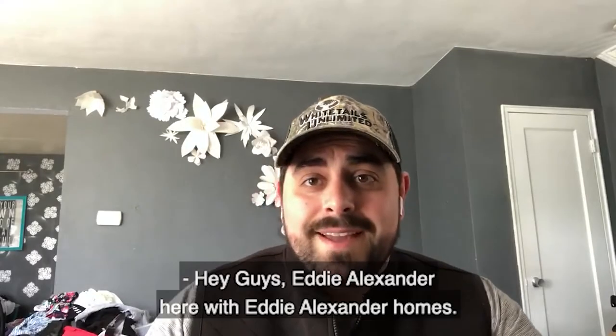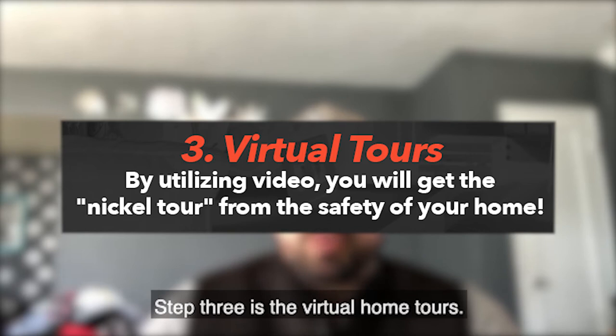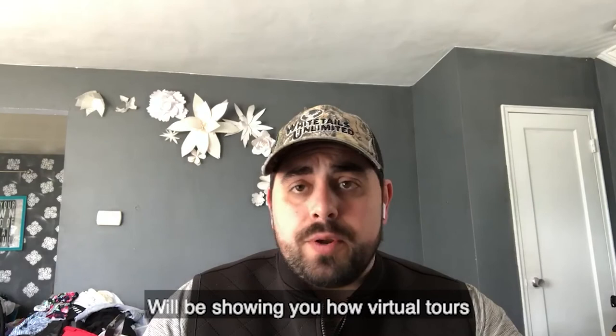Hey guys, Eddie Alexander here with Eddie Alexander Homes. I just want to take a moment real quick to explain to you step three of our virtual home buying experience. Step three is the virtual home tours. This video that we'll be showcasing you will be showing you how virtual tours will work moving forward.